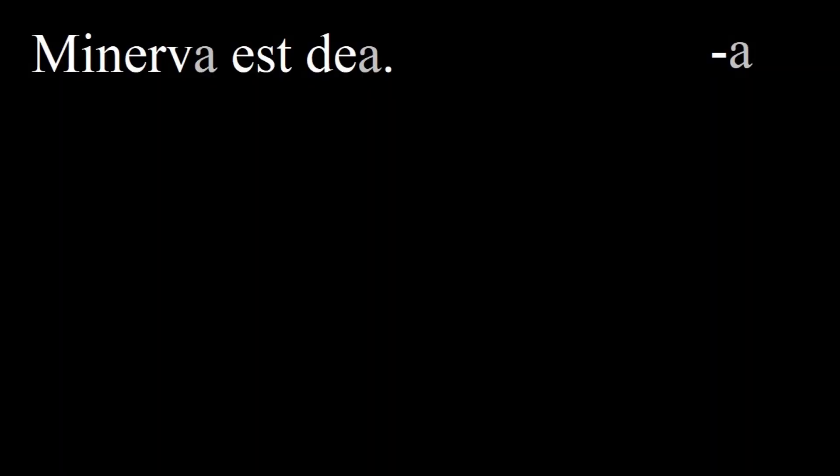Look at this first sentence: Minerva is a goddess. Minerva is the subject, which is ordinarily the doer of the verb. But here the verb is 'est', meaning 'is', which is like an equal sign. So both Minerva and Dea have the same form and end in an A. This is the nominative form of first declension nouns. When first declension nouns serve as the subject, they always end in an A. You can also think of this as the dictionary form of these nouns, since they will be listed in the dictionary with this form.